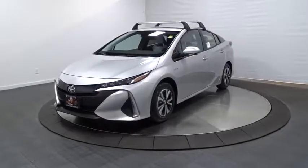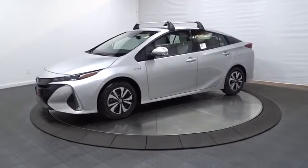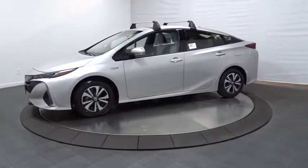2018 Toyota Prius Prime. The Toyota Prius Prime offers you all the efficiencies that you come to expect from an electric hybrid vehicle.